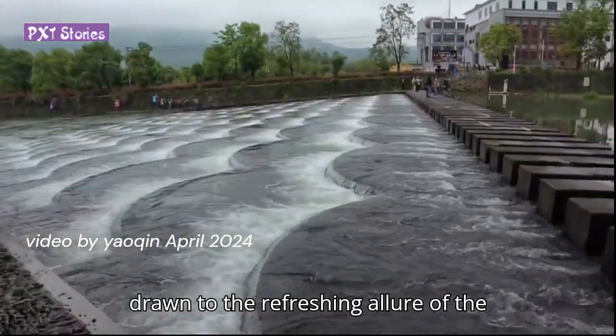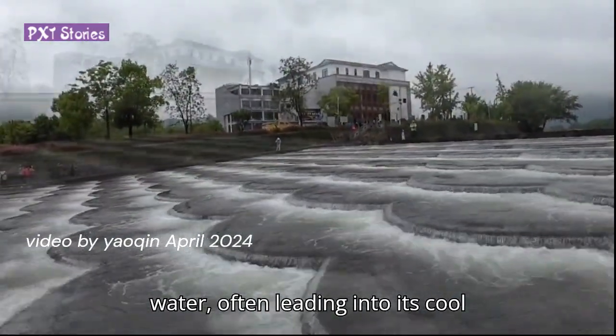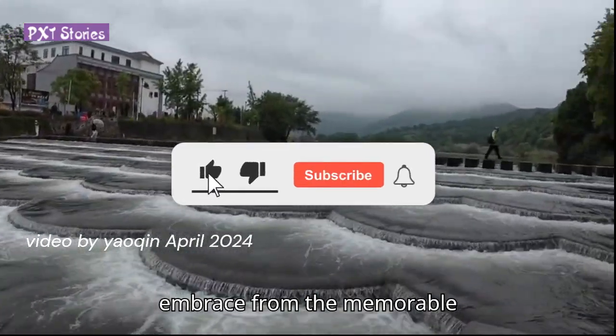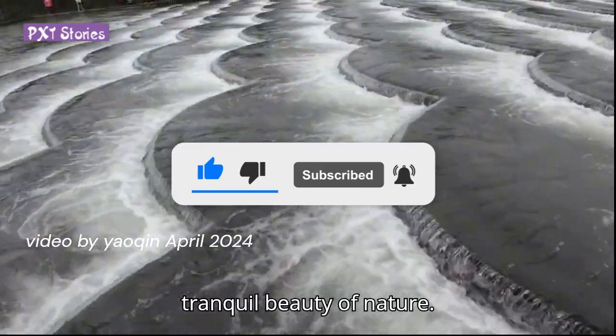Visitors are drawn to the refreshing allure of the water, often wading into its cool embrace for a memorable experience amidst the tranquility of nature.